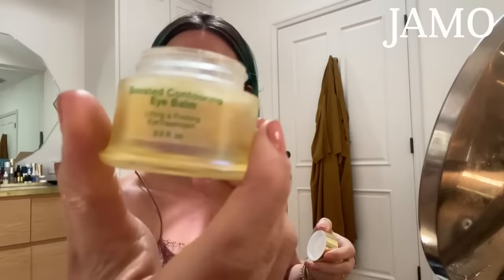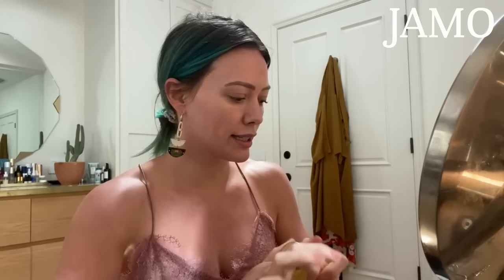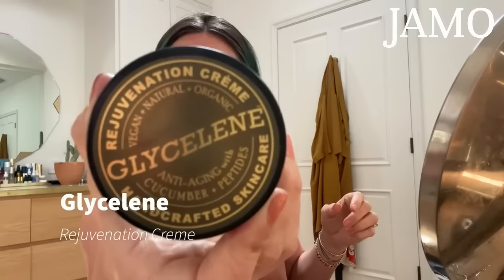Let that dry. I'm going to use a Tata Harper eye balm — it's a boosted contouring eye balm and it's kind of thick. I'm going to dig some out, warm it up on my fingertips, and pat it around my eyes. I'm going to be careful because that skin is so thin. I'll put it here on these beautiful lines that start to show up more by the day. You can kind of use this as a lip balm too.